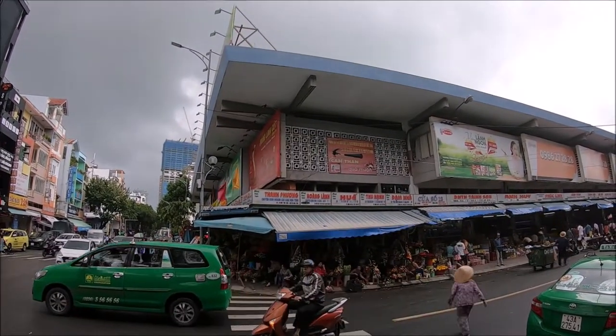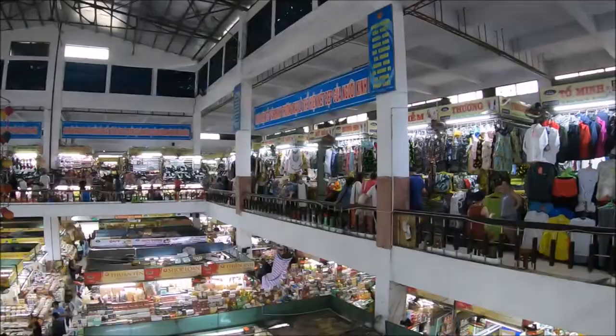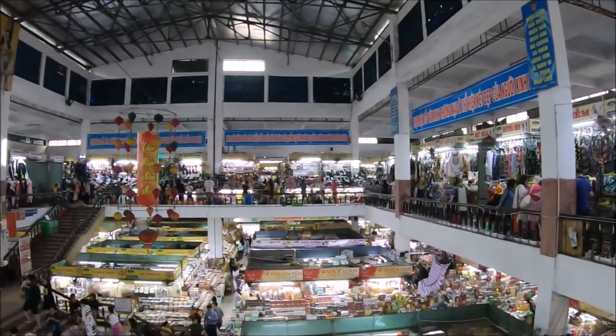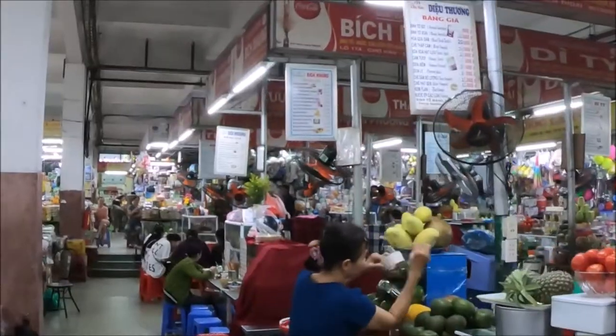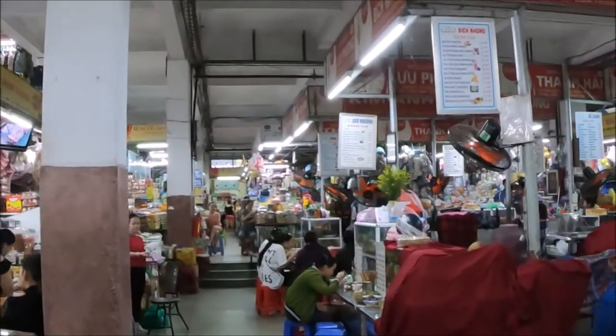This is the Han market, also known as Cho Han, in Da Nang City, Vietnam. Han market, located near the banks of the Han River, was first opened in the 1940s by the French and it's been busy ever since.